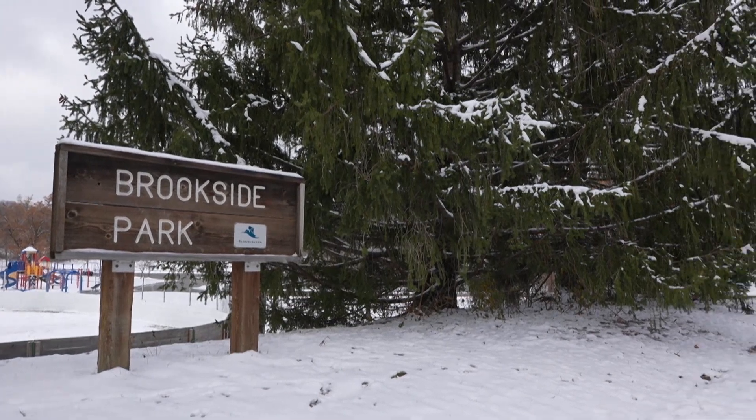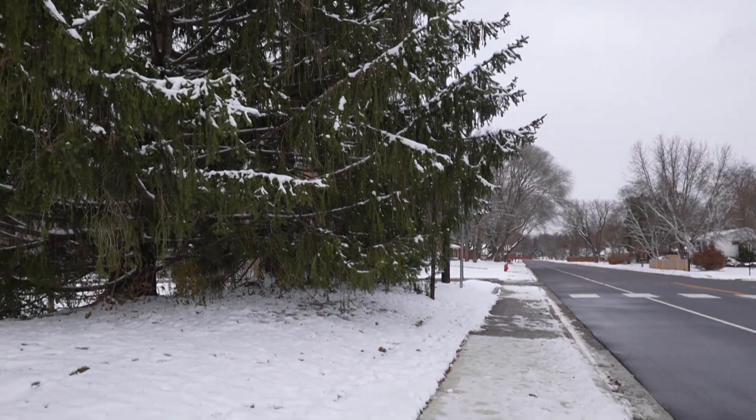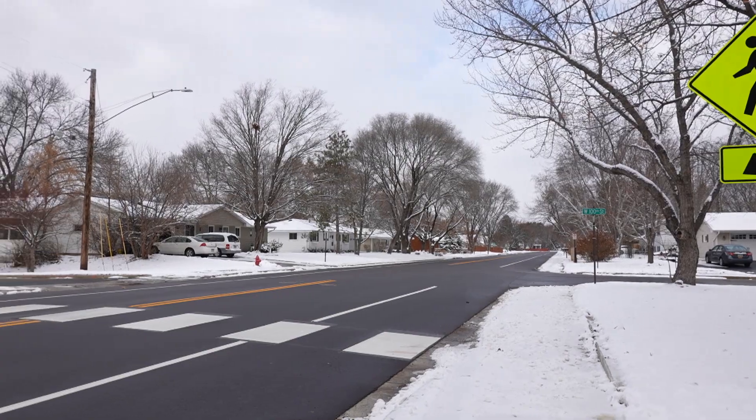Further south along Xerxes, a new crosswalk and pedestrian access to Brookside Park were added to better improve neighborhood access to the park.